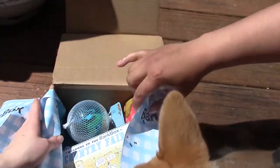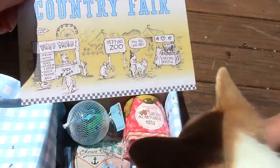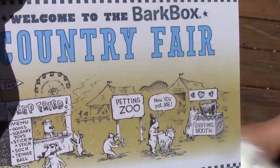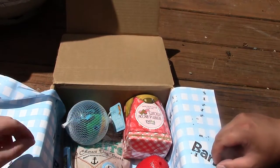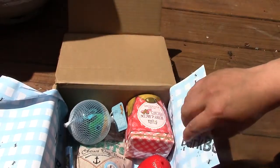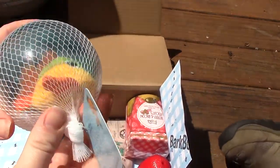This is the medium-sized box because she is medium-sized. It is the country fair themed box — sorry, you might not be able to see it with the lighting. It just says stuff, and there's a little word search on the back, which is cute and fun. As you can see, it's a beautiful day out here and we had to be outside.